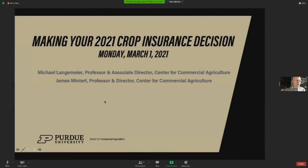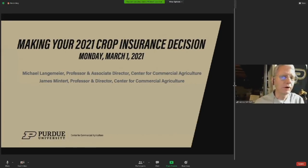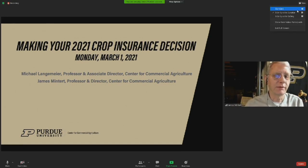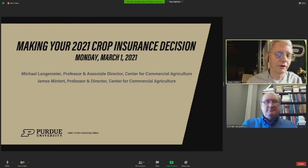Good morning and welcome to our webinar on making your 2021 crop insurance decisions. I'm Jim Mintert, professor and director of the Center for Commercial Agriculture here at Purdue University. Joining me today is my colleague, Dr. Michael Langemeyer, who's also professor of ag economics and associate director of the Center for Commercial Agriculture.